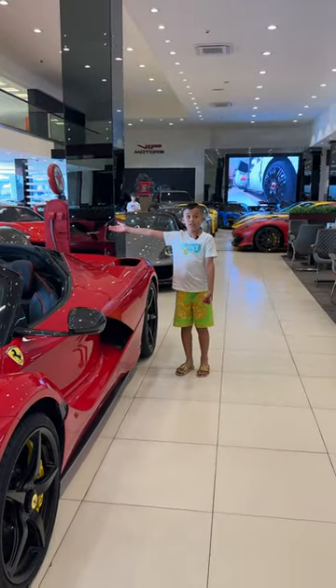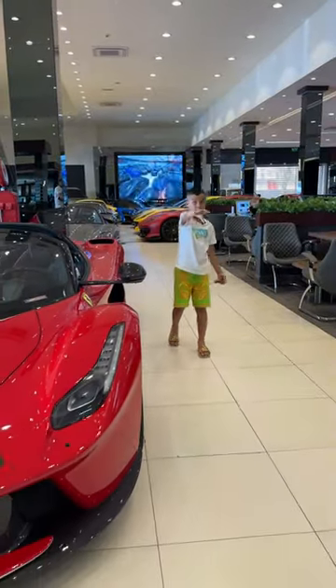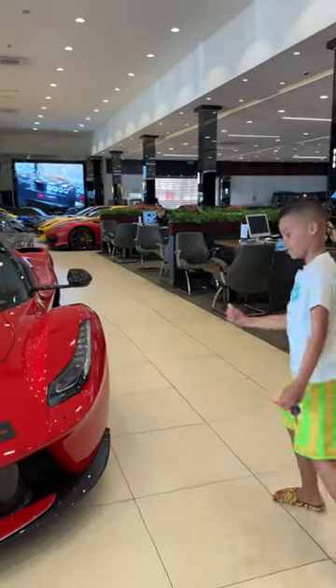And you have your engine that looks very cool — you have a glass so you can see the big engine in this. I just love this. Let's have a little look inside.